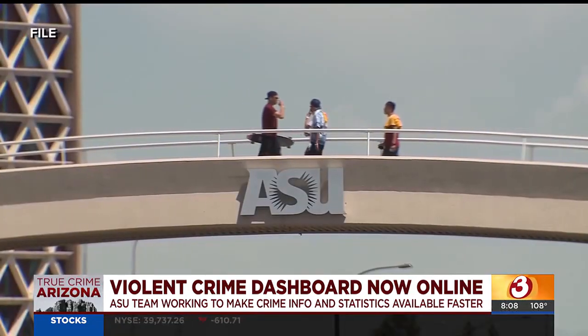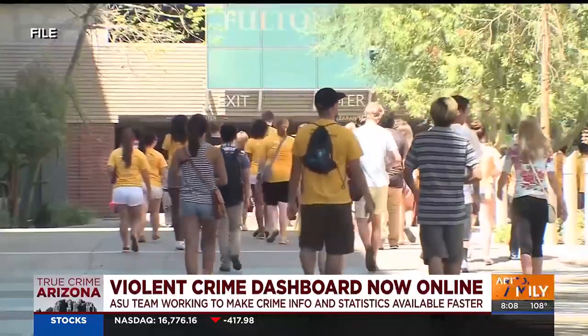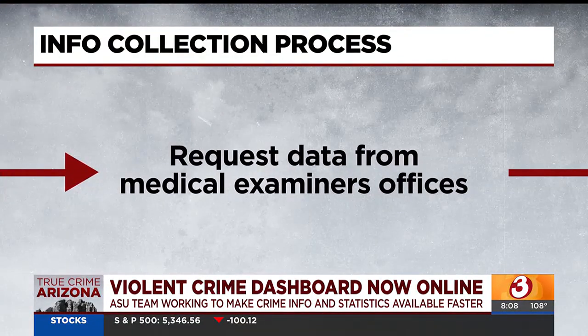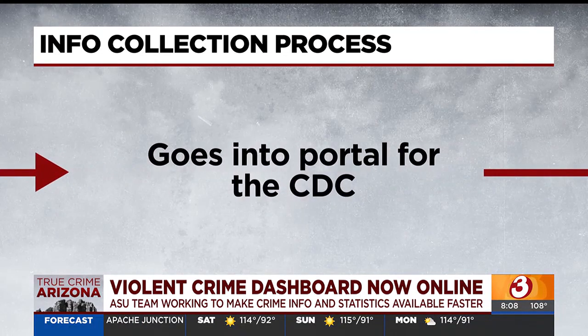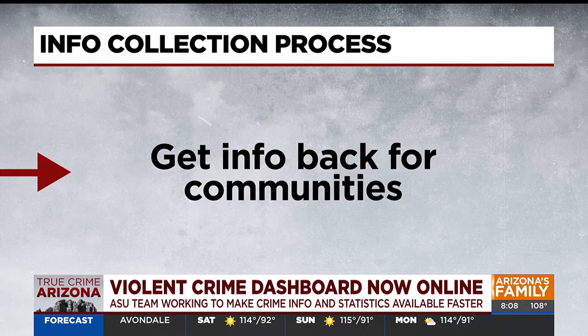Their team of researchers and ASU students go through an extensive process to get data to the dashboard. They start by getting data from the state, then go to medical examiner's offices across counties to verify deaths, then take that to police agencies to get case reports and details. They then send that to a portal with the CDC, and eventually get back info to share on the dashboard.